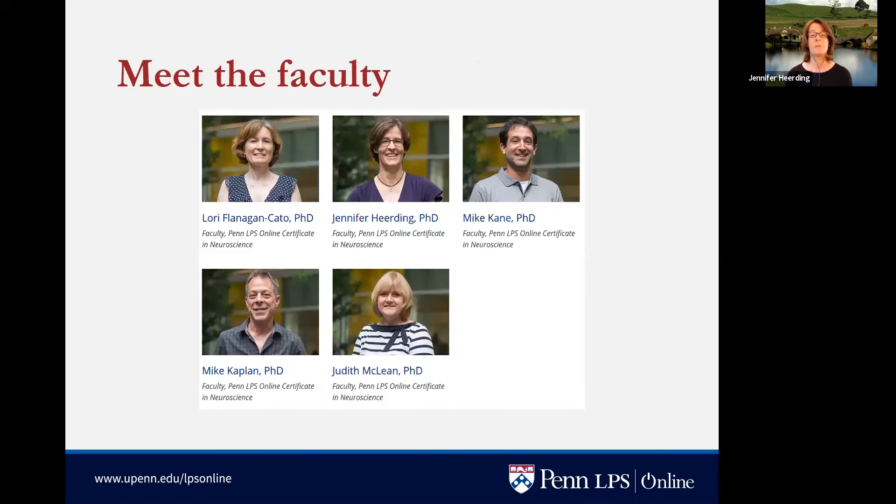You can see here the different faculty members in the program. Dr. Hearding's background is in chemistry and pharmacology — she received a bachelor's degree in chemistry from UC Davis, a master's in chemistry from UC Berkeley, and her PhD in pharmacology from the University of Pennsylvania. Her thesis work was on angiotensin II, the hormone involved in body fluid regulation. After postdoctoral work, she took the position of Associate Director for the Neuroscience Undergraduate Program at Penn, a role she has held for more than 15 years.